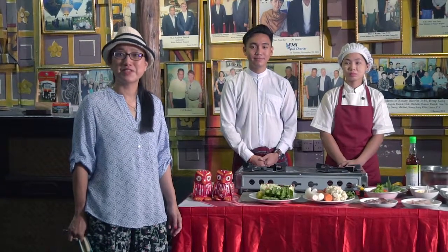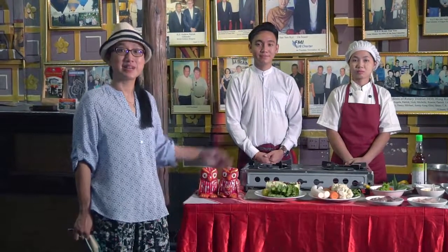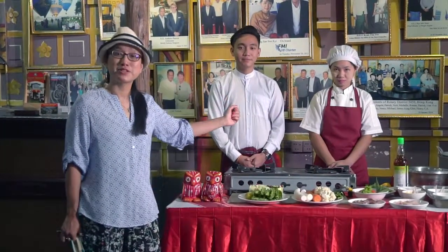Today we're at the famous Perdomar restaurant, famous for its traditional Burmese cooking. With me today we have Go An, our guide and translator, and Ma Mimi, who's going to cook for us today.